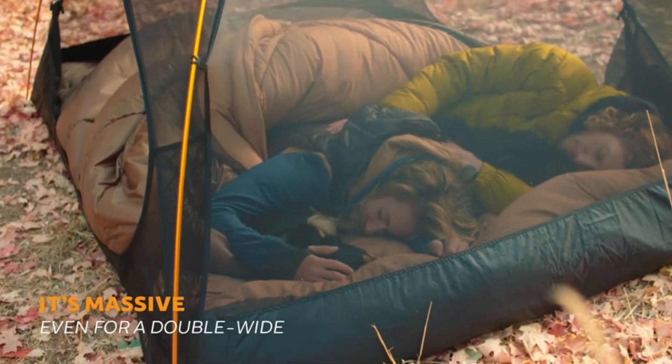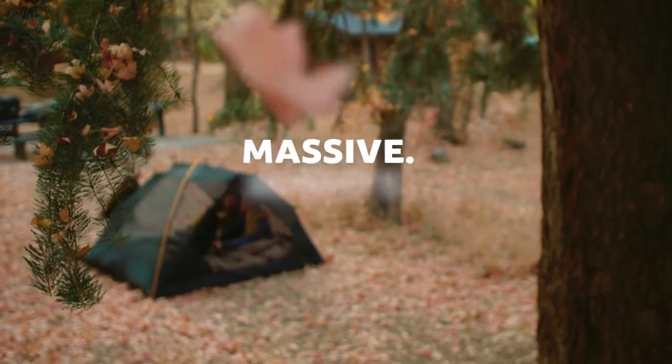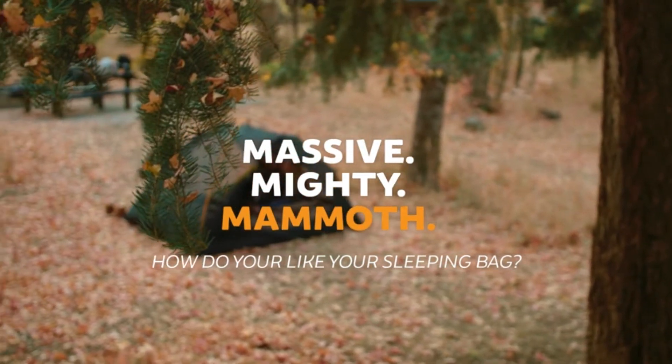Number four: sleep warm. Fluff your sleeping bag and use a camp pad to sleep warmer. Hang loops for long-term storage to maintain maximum loft. And so much more — thanks for watching.